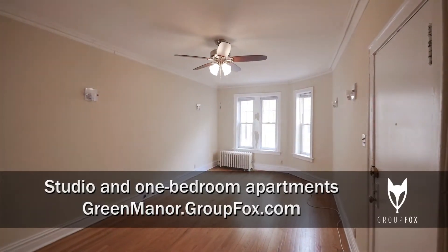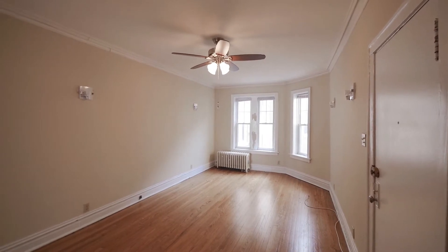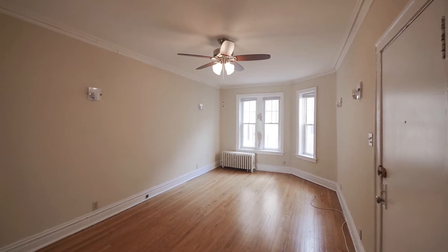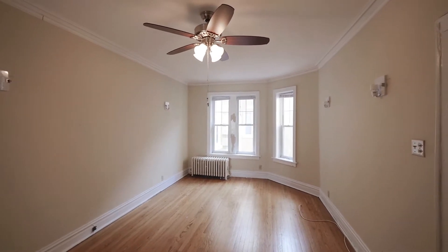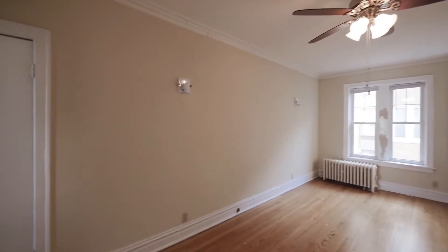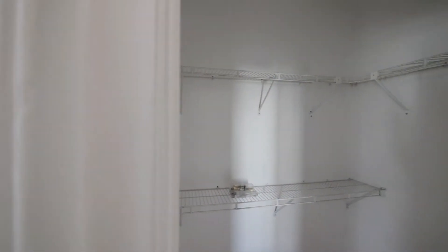Just walked into Unit 2E, a one-bedroom facing south. The living room has hardwood floors that extend throughout the unit, a ceiling fan, and a wall of windows. There's crown molding and high baseboard molding, and a large walk-in closet just off the living room.